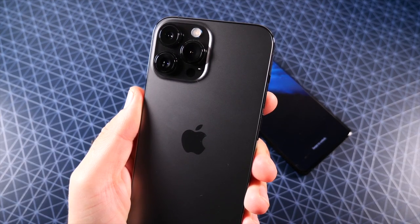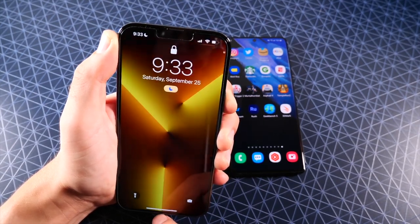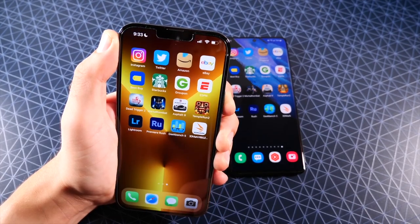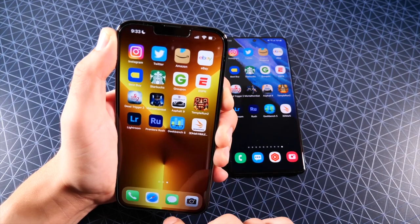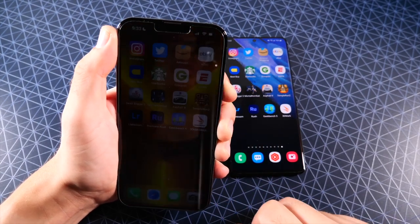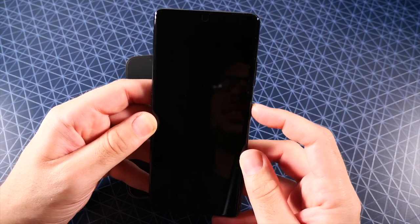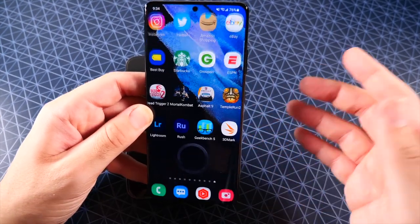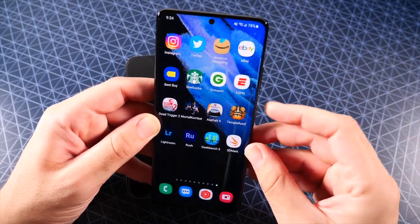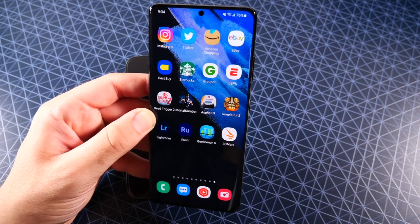On the topic of biometrics, Apple is sticking with their tried-and-true Face ID this year. I wish they'd put Touch ID on the side, but no difference really in speed. However, because of ProMotion, the swipe animation does appear a little more buttery smooth. Samsung features multiple ways to unlock including the in-display fingerprint sensor, which can be faster since you can tap it before pulling the phone to your face. Right now, while we're wearing masks a lot, it's just faster to get into the Samsung Galaxy S21 Ultra.